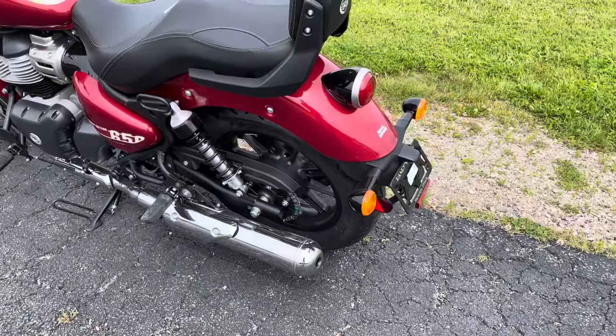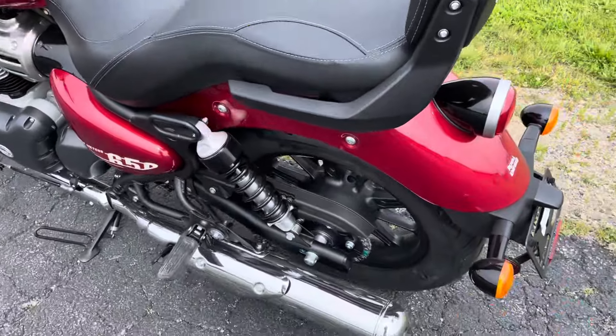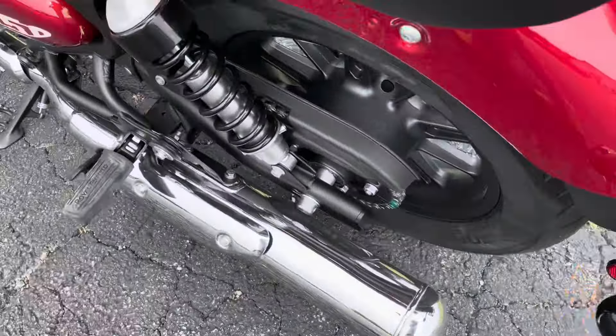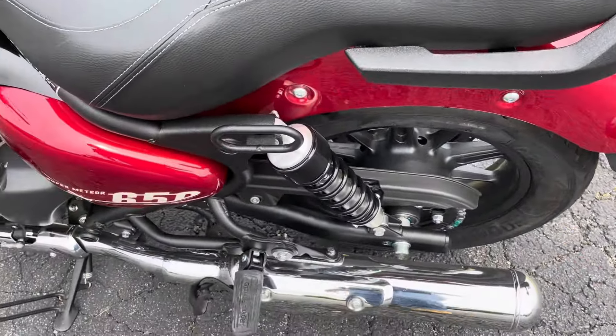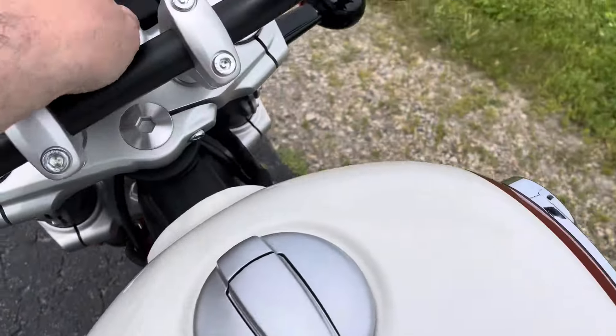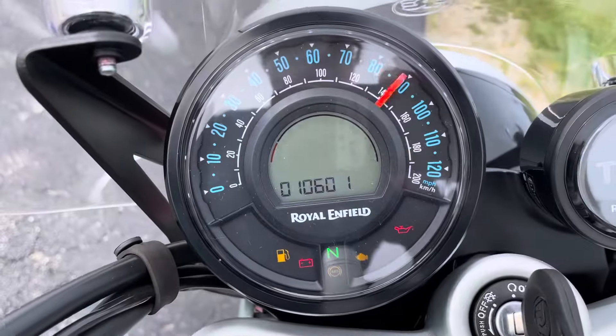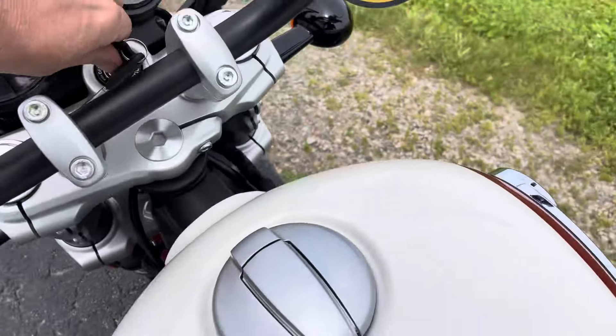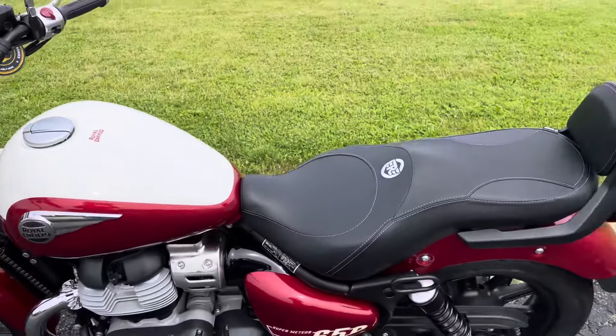We'll do a quick walk-around here. It's a brand new bike — show-room new. There is nothing wrong with this bike at all. The mileage is about four miles. We'll turn that off and get to starting it up in a second.